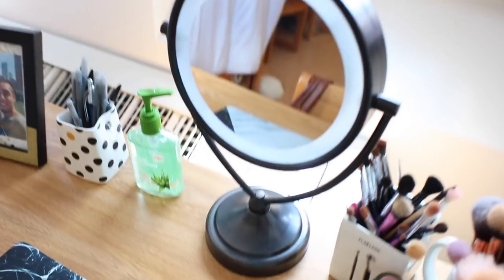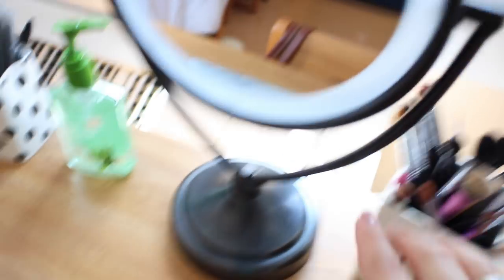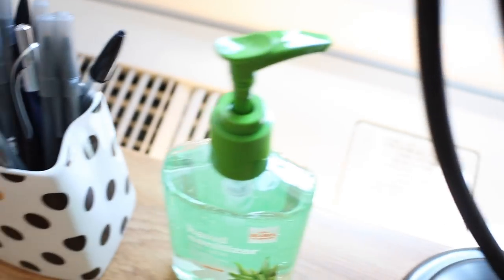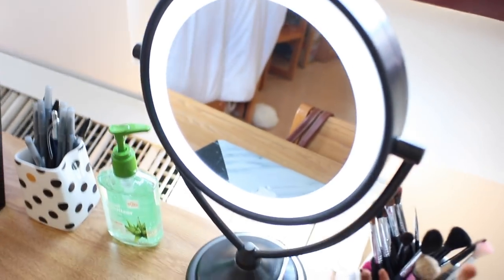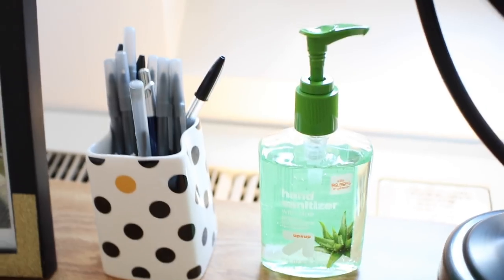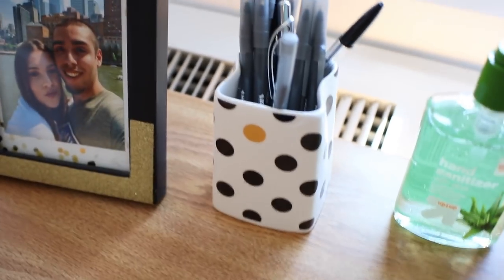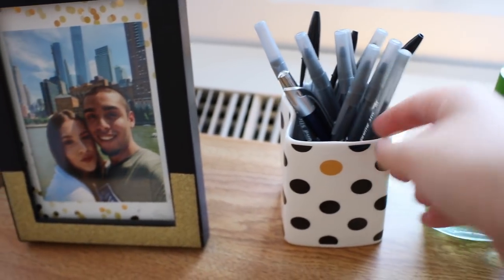This awesome mirror my boyfriend got me for my birthday — the Conair Impressions natural light lit mirror in a beautiful dark pewter color. I really like that it's not silver; it pops off the desk so well. It has a switch in the back, and when it's on it lights up like a ring light — super bright. It makes such a difference when I'm doing my makeup. I also have hand sanitizer by Up & Up with aloe, which I love keeping on hand while doing makeup.